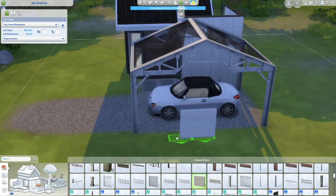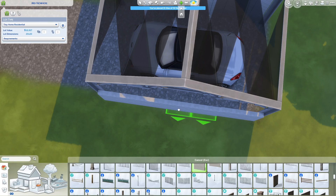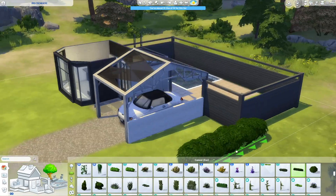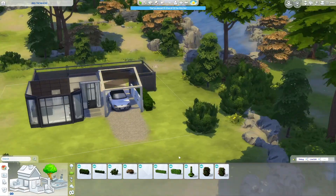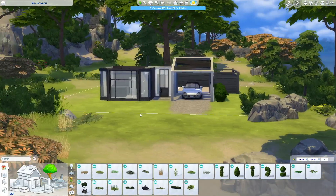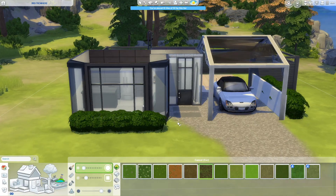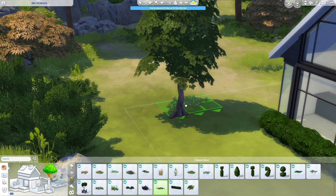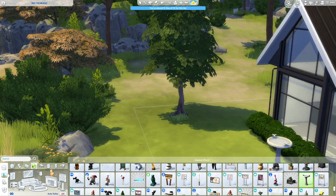Today we are building on the 20 by 20 lot — it's the island lot in Windenburg. I've personally never built in Windenburg because I find the building style there a little tricky, but I kind of leaned into more of a modern cottage. I used some of the windows and doors from the Eco Lifestyle pack, and I also used the more modern windows from Growing Together.